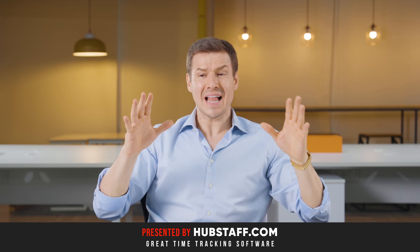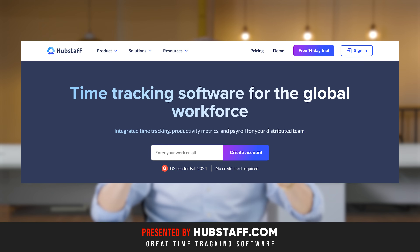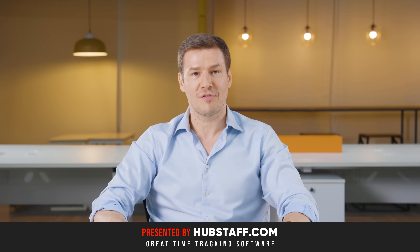By the way, Hubstaff has a lot more advanced features than what I'm talking about. I'm mainly talking about their time tracking feature and functionality, but they have a lot more. For example, Hubstaff can also help you with scheduling, invoicing, attendance tracking, overtime tracking, and workforce analytics.